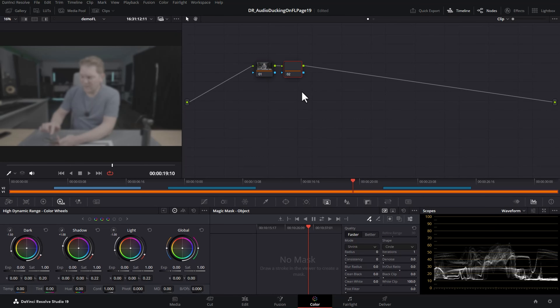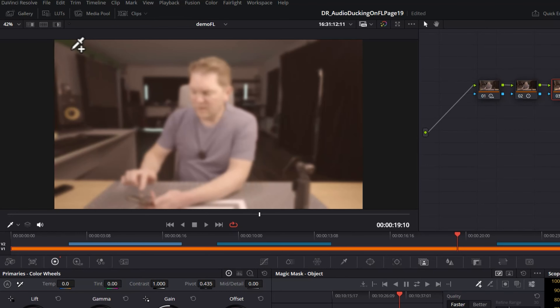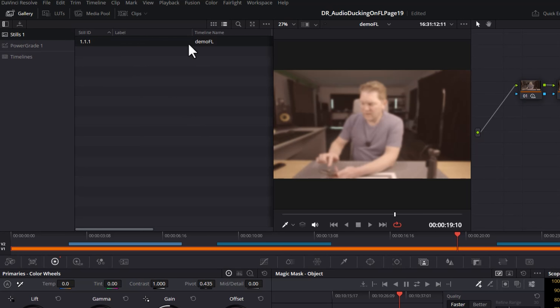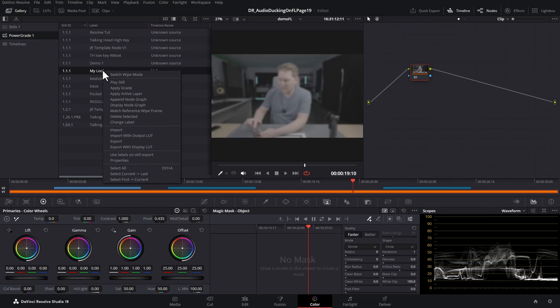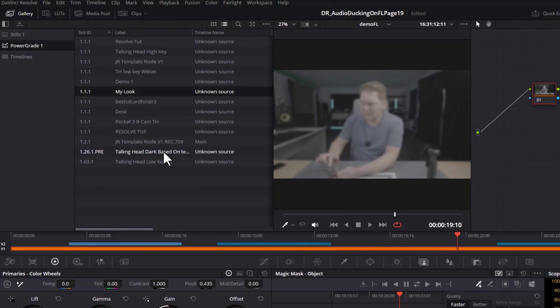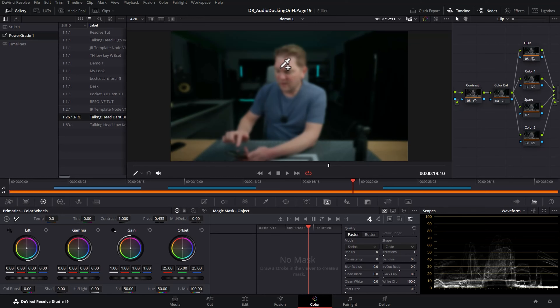Tip number four is to do with color grading. On the color page, if you have a series of nodes set up to create a certain look, open up the gallery section at the top left, right-click on the image and choose grab still. Give it a label like my look, then drag this from the stills section over onto the power grade. Anything in the power grade section will be available to all the projects you edit. So if you right-click and reset all nodes and layouts, then right-click your saved look and choose apply grade, you instantly get all of those nodes back. This means you don't have to individually color grade every video you make in the studio.